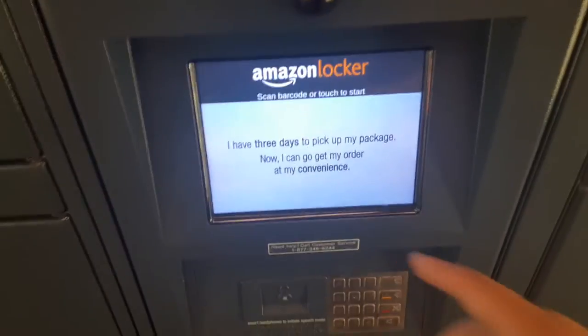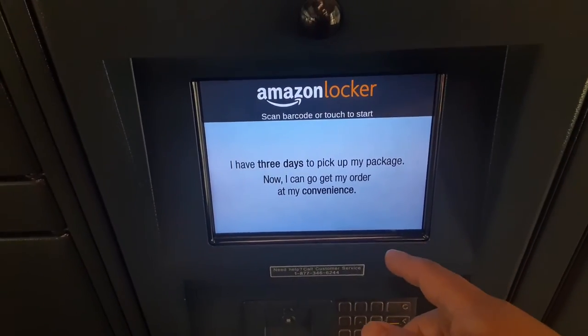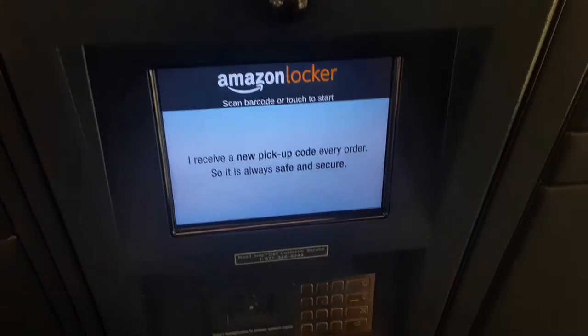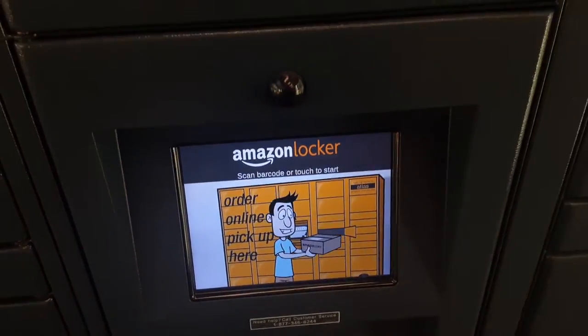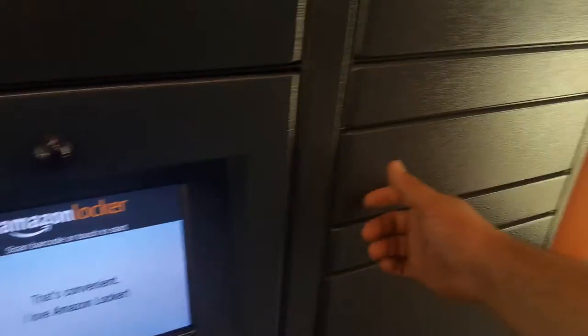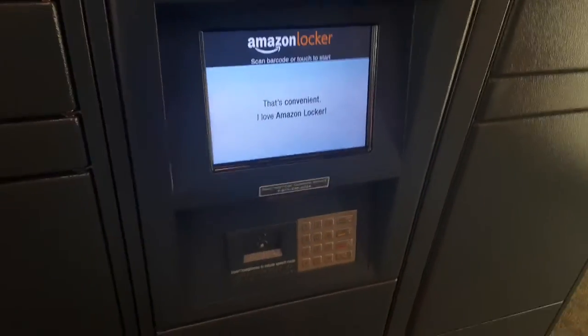This is an Amazon locker right here. When you buy stuff on Amazon, this is how you do it. Once your order is complete, they give you a code to open the locker — you get a new code every order, so it's safe and secure. When you press the buttons, the locker will open and you get your box.